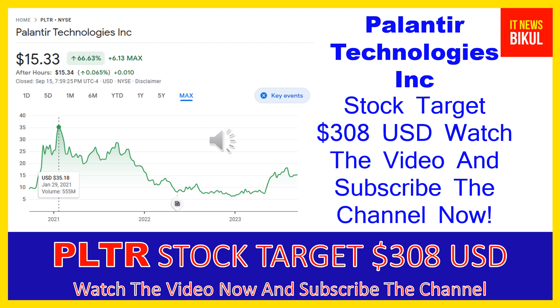Friends, if you have not subscribed to my YouTube channel please subscribe now, because I will make new good stock videos for you that will give you more good returns in coming days. So all of my friends please subscribe to my YouTube channel now. Thanks for watching.